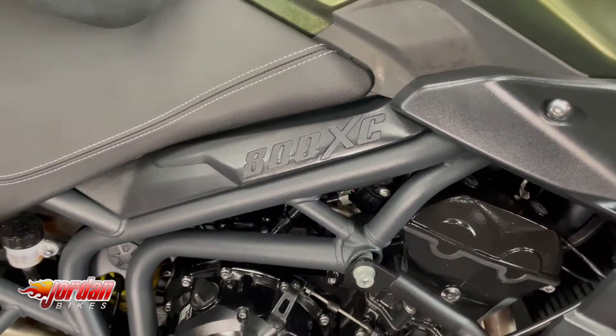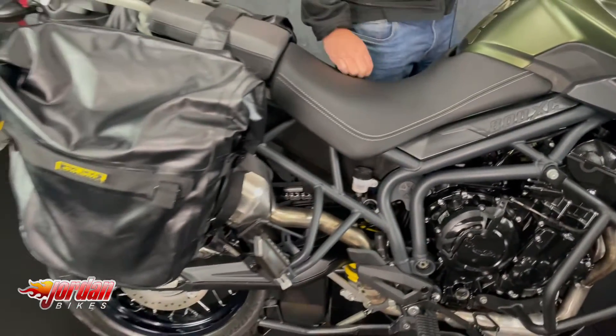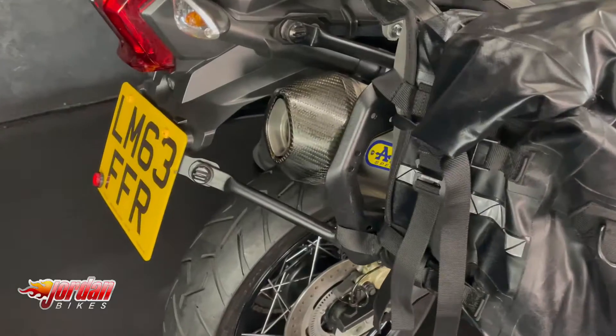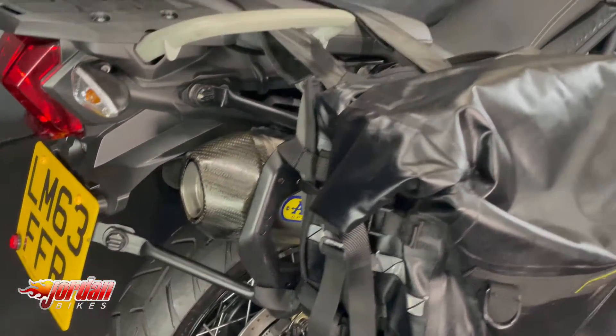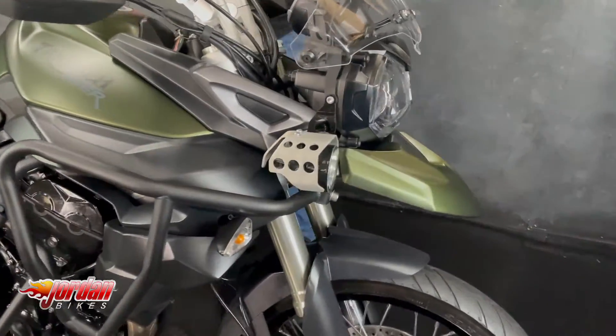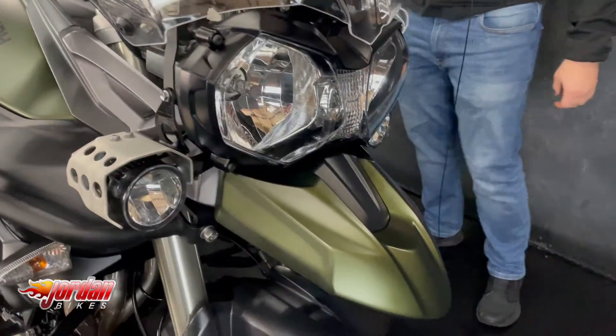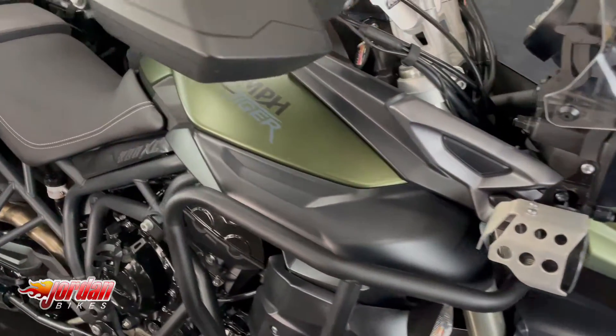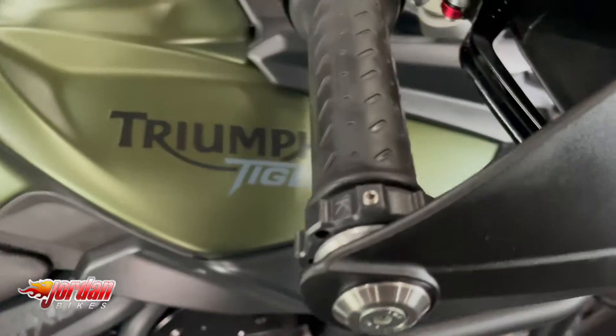This one has got the engine bars on there as well, and it's also got the Triumph factory-fitted heated grips and the spotlights on there too. It's got an adjustable front screen, the low ride seat fitted to it, and a set of bar risers too — so loads and loads of goodies on this one. You've also got a set of billet levers there, and a nice digital display too.